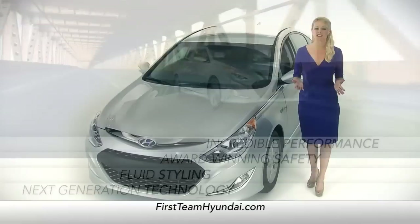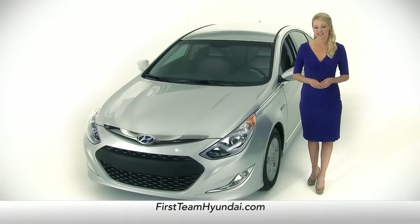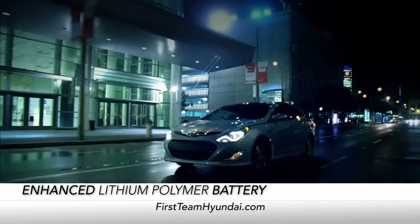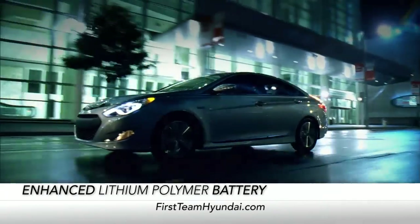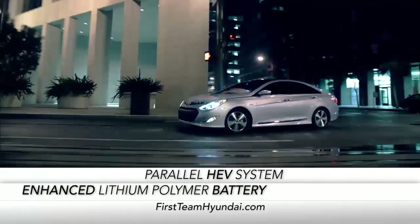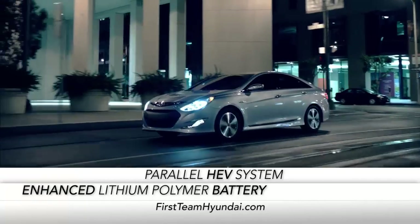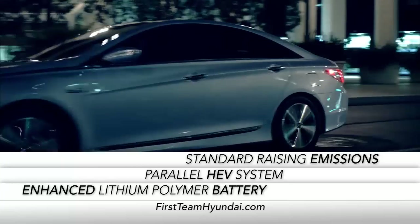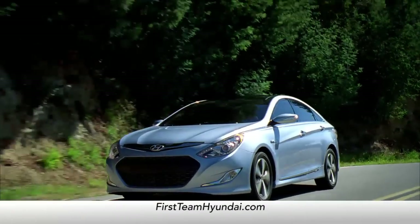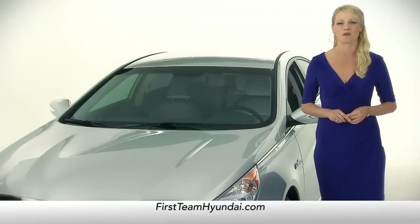Of course, the first thing you want to know about any hybrid is what type of technology it employs. With enhanced lithium polymer battery technology, a fully parallel HEV system that delivers amazing power and fuel economy, and standard-raising emissions, the Sonata Hybrid doesn't just stand up with the competition, but blows them away.